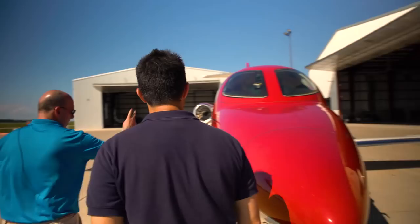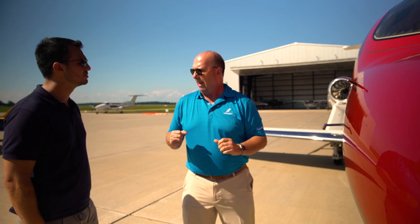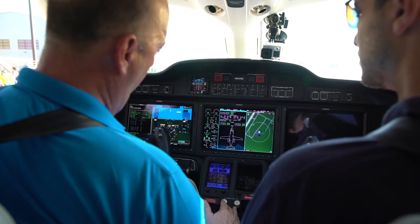We have a secondary pitot-static system and also a third system. What's the third for? The third is really redundancy. What's unique with the airplane is that if we are down to the third system, rather than displaying it on a very small flight display, we take that data and put it onto the full-size PFD. So in all cases, the pilot's always flying off a full-size display.